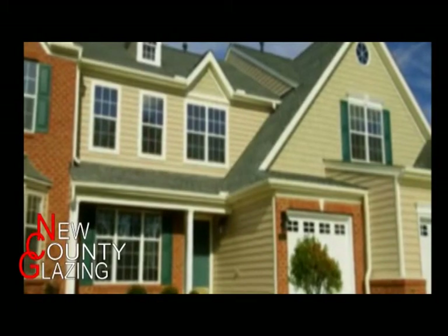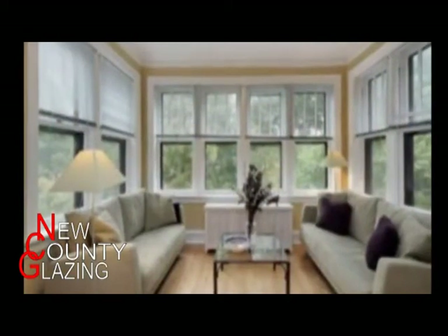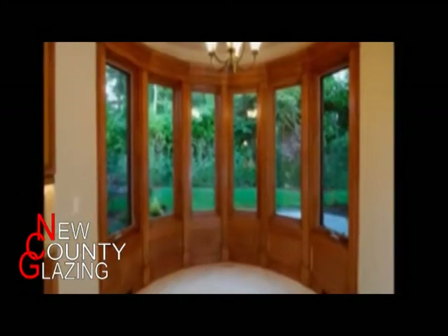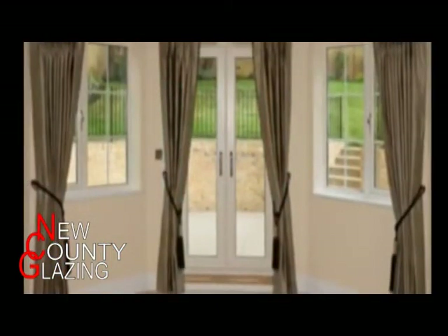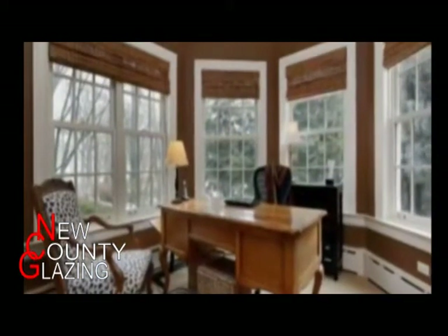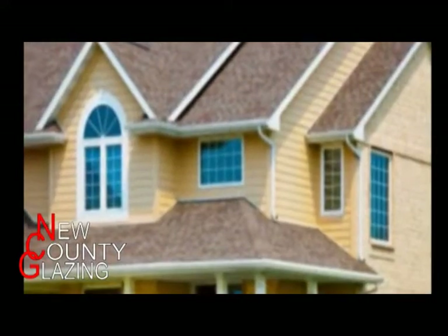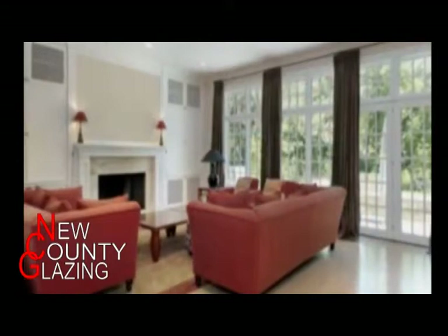Energy-efficient windows, doors, and skylights lower your energy bills and save you money. Your estimated savings will vary depending on current heating and cooling costs in your region. For a typical home, comfort is the essential quality — energy-efficient windows, doors, and skylights do more than just lower energy bills; they deliver comfort that other products just can't match.